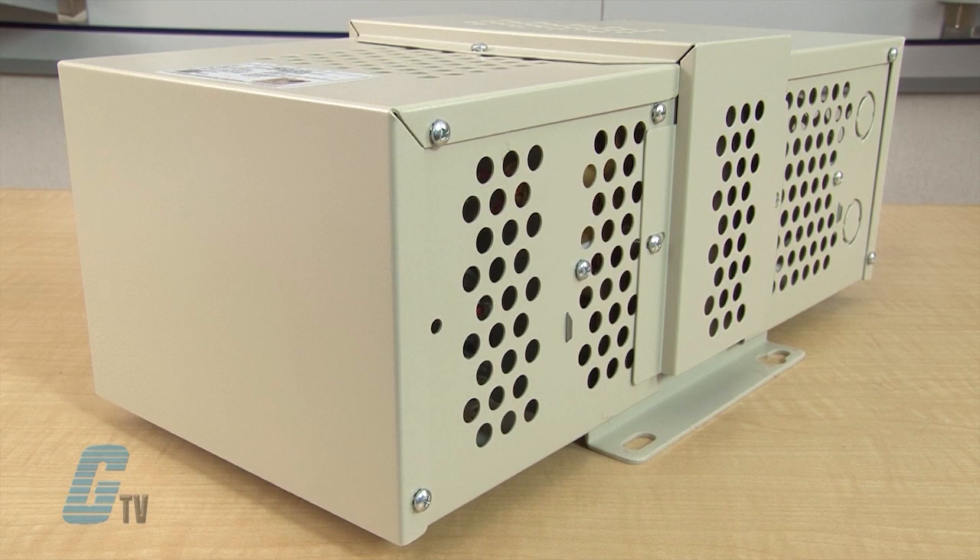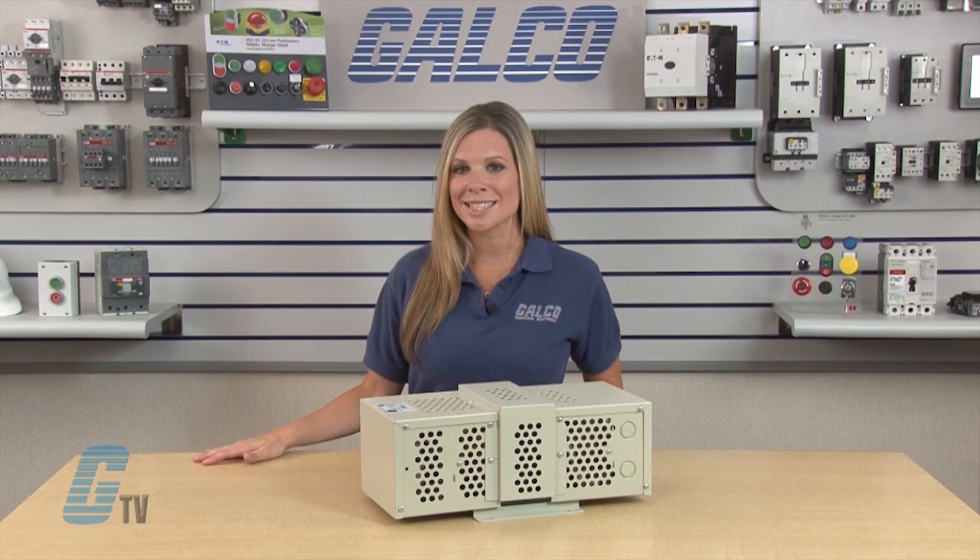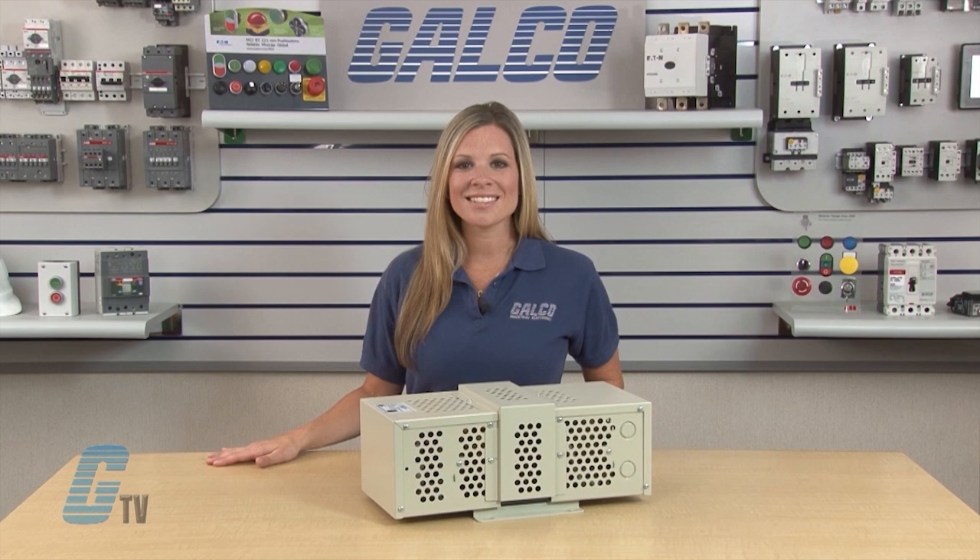Output meets NEMA voltage specifications even when input voltage drops to 65% of the nominal. They can work as a step-up or a step-down transformer and the galvanic isolation provides exceptional circuit protection. Surge protection is tested to ANSI and IEEE C62.41 Class A and B waveform.